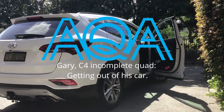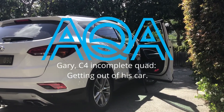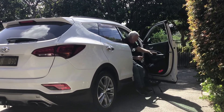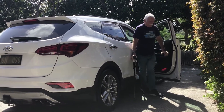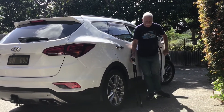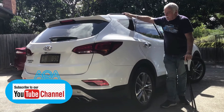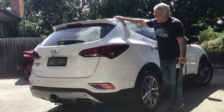I'll be getting out of my vehicle. I'll open and use this — gives me a bit more stability. I basically bought this vehicle because everything suits.